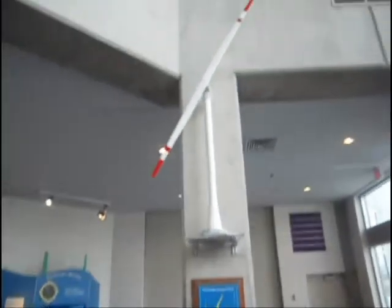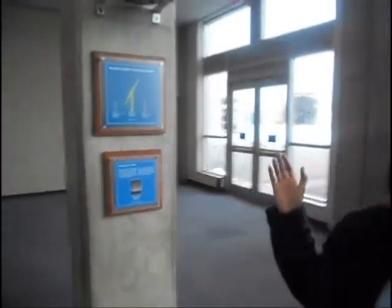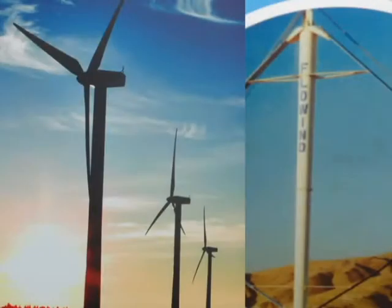Hi there, welcome to the Great Lakes Science Center where we will be talking about wind power. We discussed wind power in our Sustainability Scholars Day, and in this video we will be discussing its history, its origins, how it works, and many other aspects of wind energy and turbines.